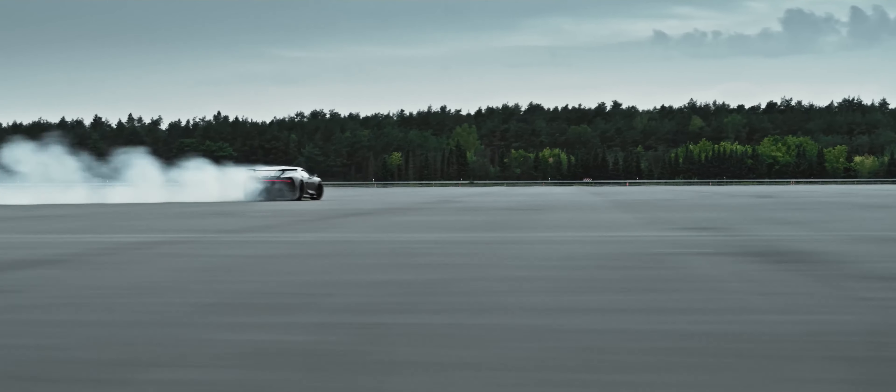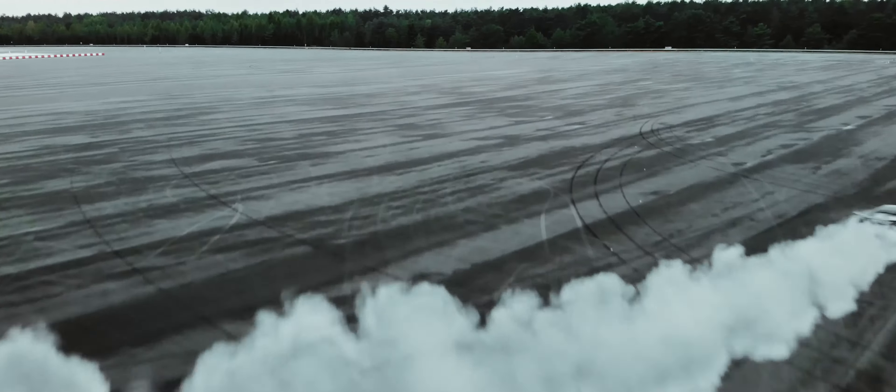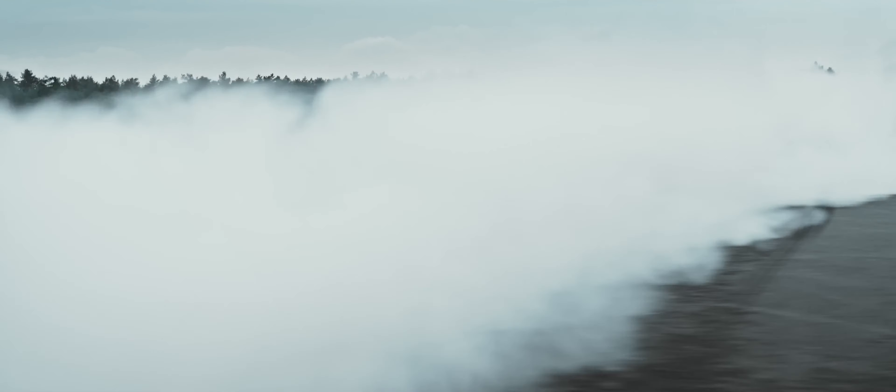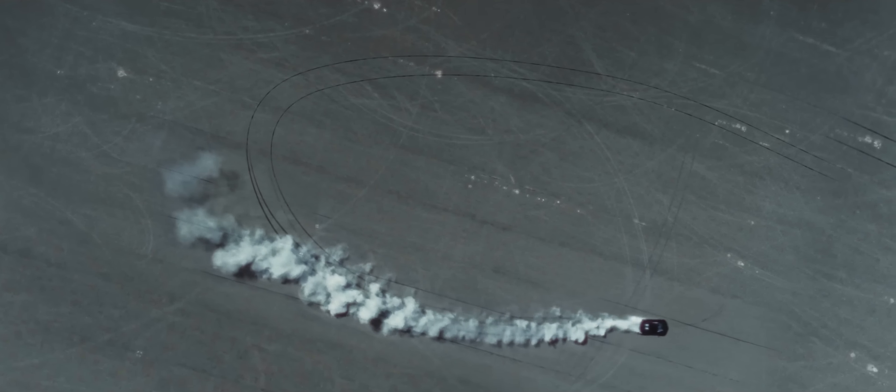It's a car that defines the pinnacle of automotive excellence, and it's guaranteed to leave you breathless. Thanks for watching, and don't forget to hit that subscribe button for more exhilarating content.